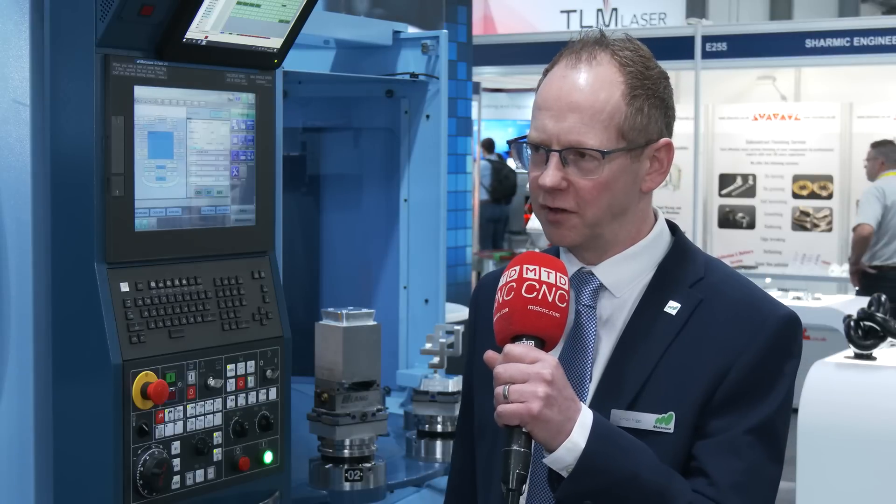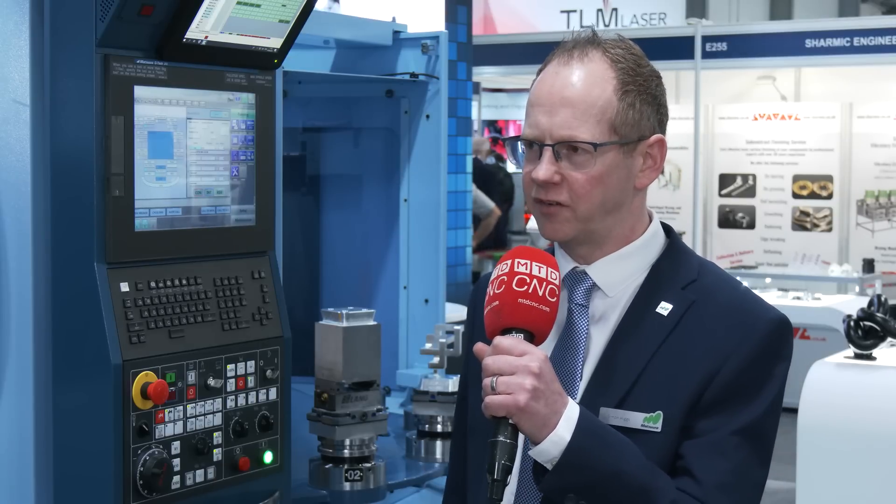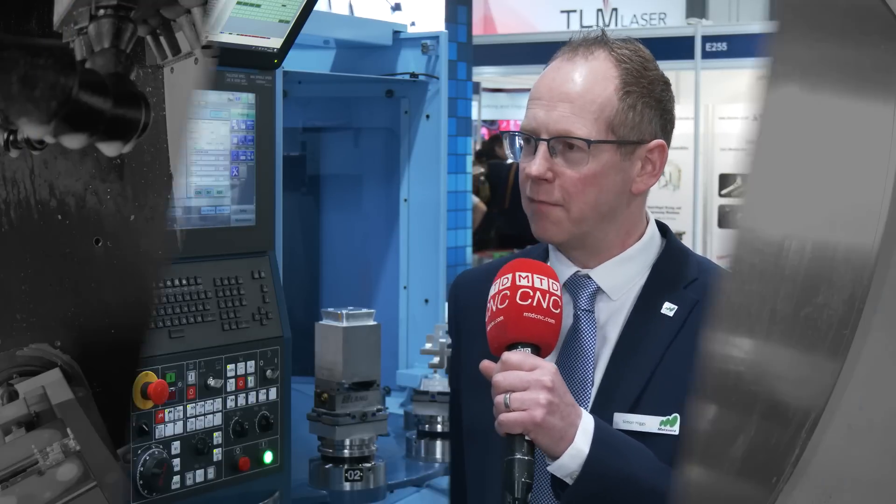I've been seeing these machines everywhere, Simon. That must mean that Matsura have good support and service on the back? Yeah, certainly. We look after our customers. We hold spares here in the UK and we've got a customer service team set up at Colville Matsura to look after customers once they've purchased the machine and then hopefully come back for more.